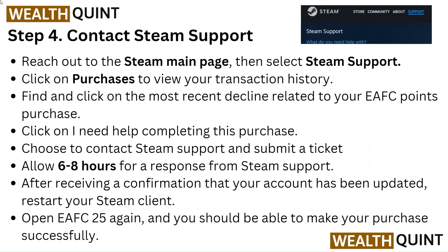Find and click on the most recent entry related to your EA FC points purchase. Click on 'I need help completing this purchase,' choose to contact Steam Support and submit a ticket. Allow 6–8 hours for a response. After receiving confirmation that your account has been updated, restart your Steam Client. Open EA FC 25 again and you should be able to make your purchase successfully.